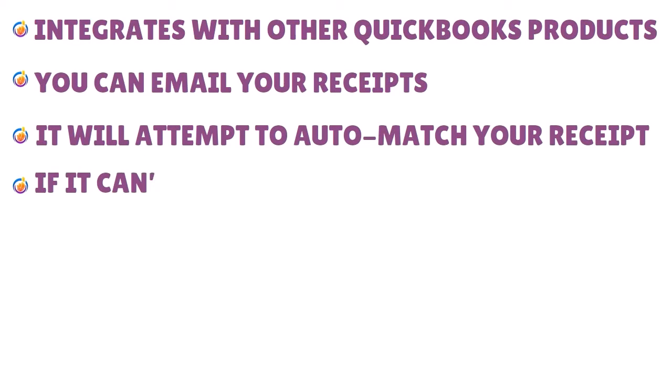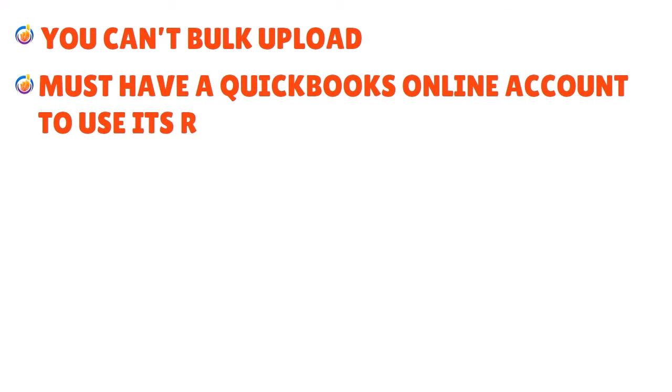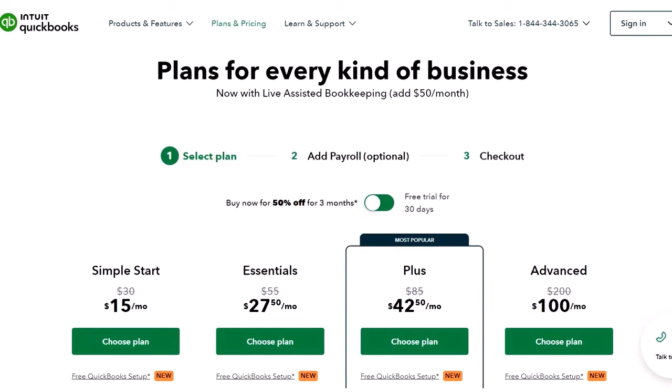Pros: integrates with other QuickBooks products, you can email receipts, it will attempt to auto-match receipts, and you can manually add transactions if not found. Cons: you cannot upload in bulk, you must have a QuickBooks Online account to use its receipt scanner, and it is expensive compared to competitors. Here is the pricing for QuickBooks Online as of the date of this show.